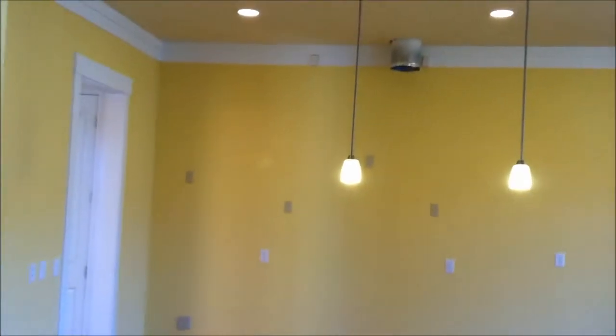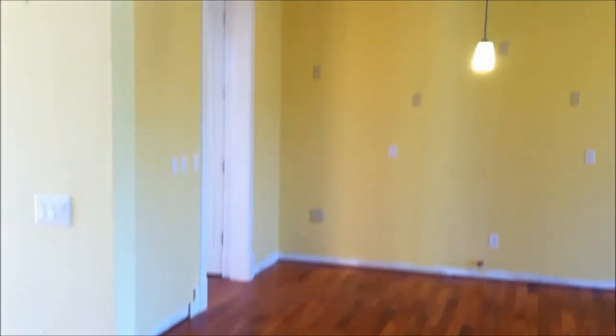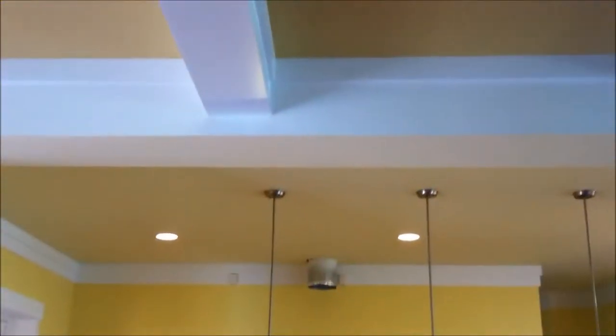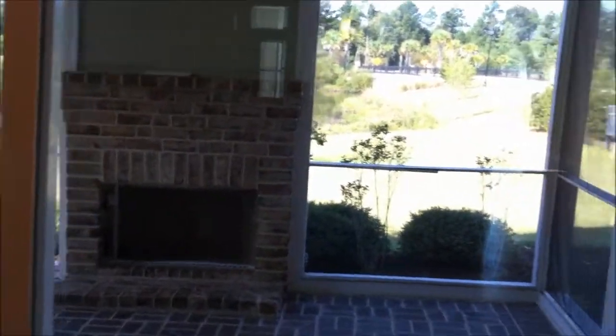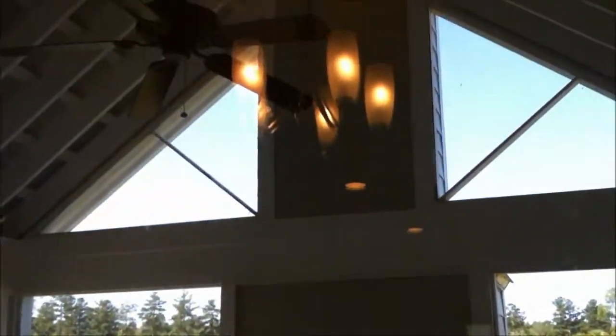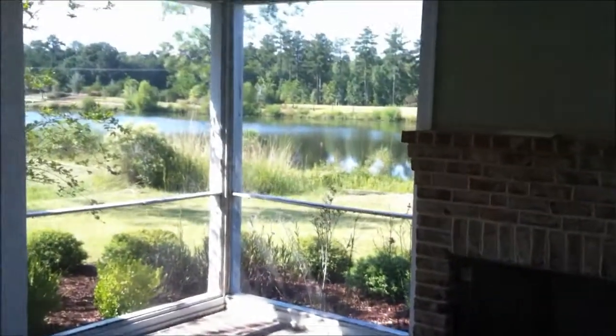You've got double sliders — this is where the kitchen will go. You can see the vent hood there, and this is where the island will be. Nice ceiling detail here. This is the eat-in area of the kitchen, which opens up with big sliders out onto the screened-in porch area, which has a ceiling fan, an outdoor fireplace, and a great view.